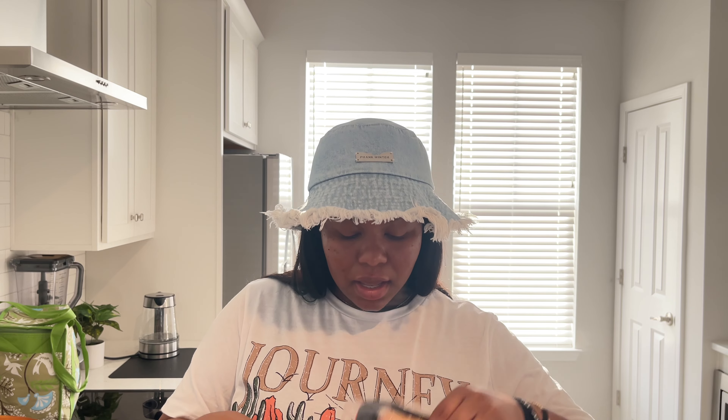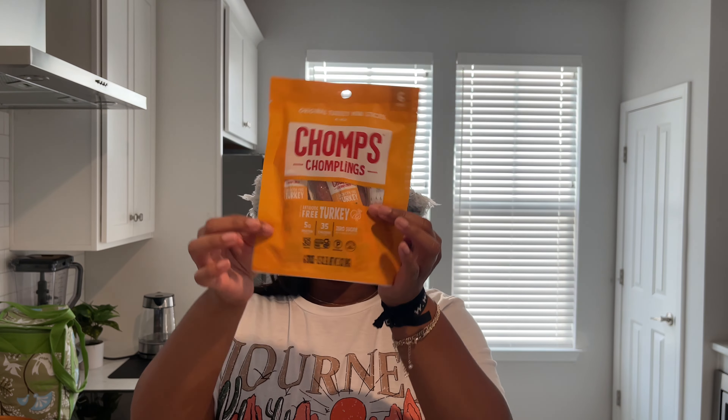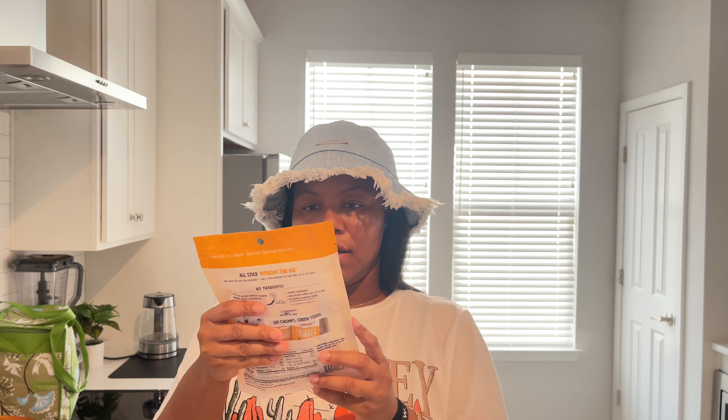I got this avocado lime ranch dressing — we love having different dressings in the house for dipping, sandwiches, or salads. Got some bacon. Also got some True Fruit, which is iconic — this is the cherry dark chocolate flavor which I've never tried. I've been obsessed with the raspberry and blueberry ones so I can't wait to try this one. Got some turkey Chomps and some smoked honey turkey breast.